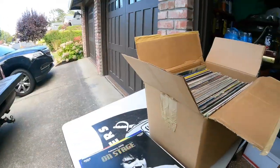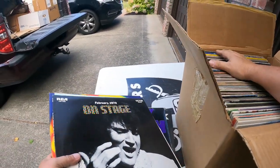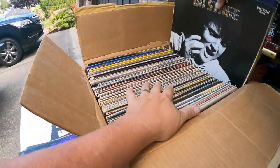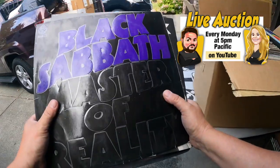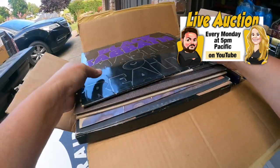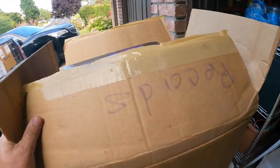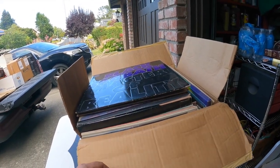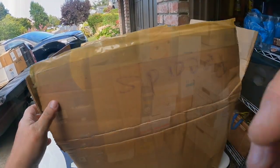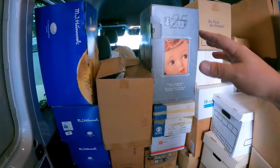If you don't know what our live auction is — every Monday at 5 p.m. Pacific, it's where you could own, for example, this Black Sabbath album. That's where they'll be sold. But it's only on YouTube, not on Facebook. You've got to go to our YouTube channel, but we'll make it worth your while. It is a fun time. Okay, we're in the belly of the beast here, guys, and we're looking for boxes.